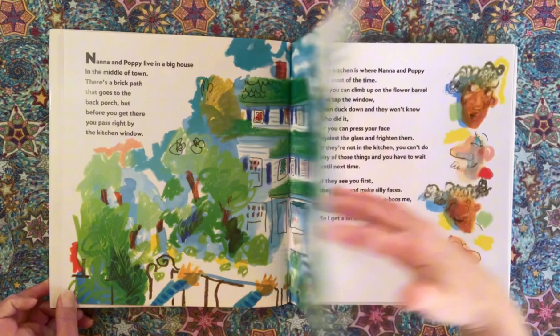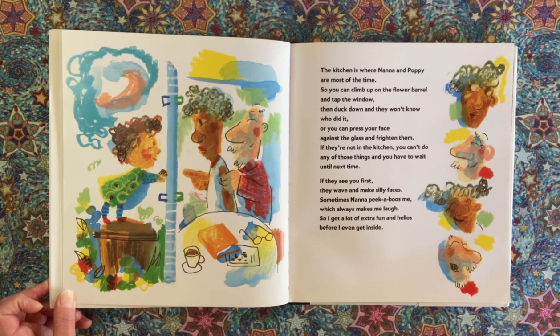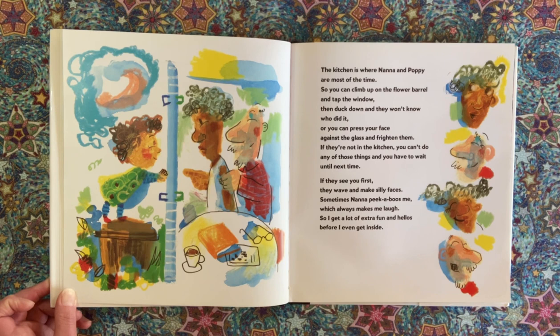The kitchen is where Nana and Poppy are most of the time, so you can climb up on the flower barrel and tap the window, then duck down and they won't know who did it, or you can press your face against the glass and frighten them. If they're not in the kitchen, you can't do any of those things, and you have to wait until next time. If they see you first, they wave and make silly faces. Sometimes Nana peek-a-boos me, which always makes me laugh, so I get a lot of extra fun and hellos before I even get inside.